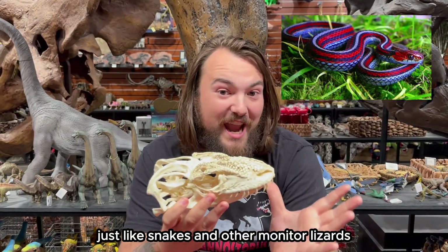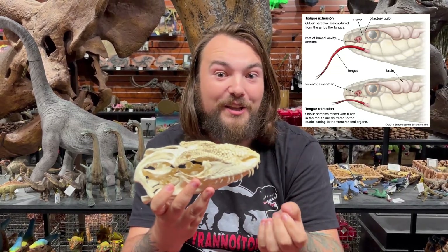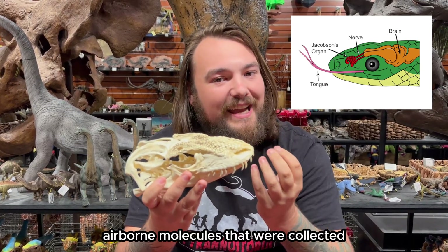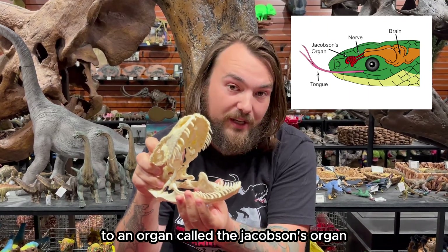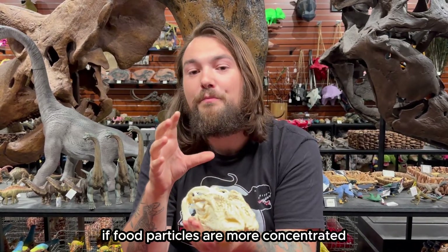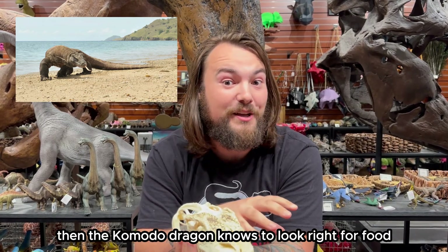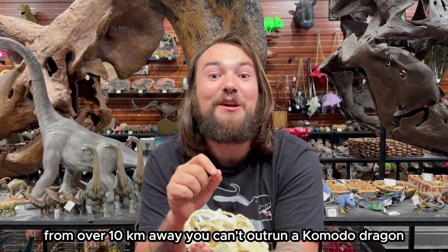Just like snakes and other monitor lizards, Komodo dragons have a forked tongue — their other supersense. When the tongue retreats back into the mouth, airborne molecules that were collected are sent up to the roof of the mouth to an organ called the Jacobson's organ. Think of the tips of the tongue almost like a metal detector. If food particles are more concentrated on the right side of the tongue, the Komodo dragon knows to look right for food. In some cases, Komodo dragons can detect food with this sense from over 10 kilometers away.